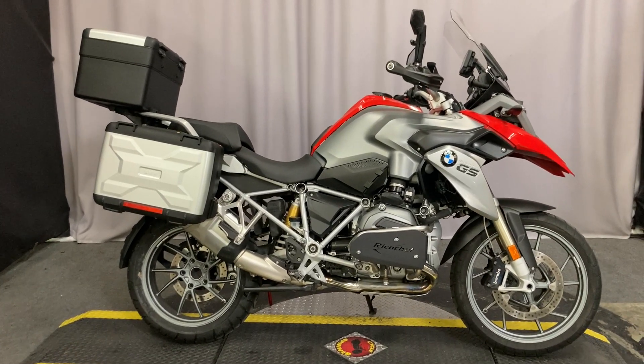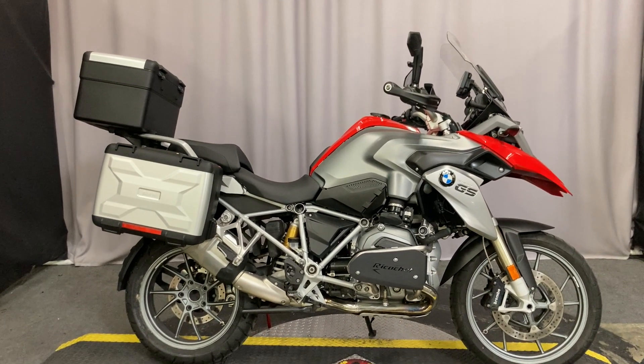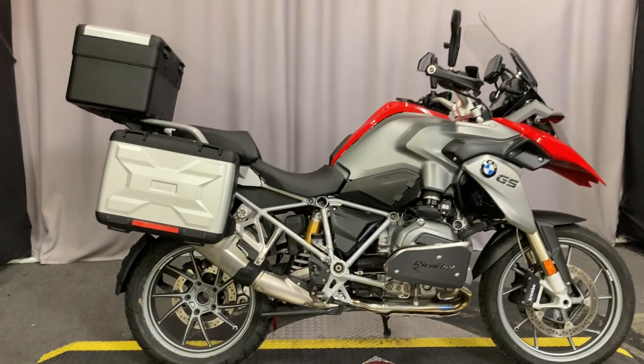We're at North County Indian Motorcycles in San Marcos, California, and we're looking at a 2014 BMW GSR 1200 — and this bike is loaded.